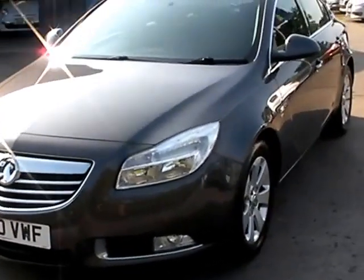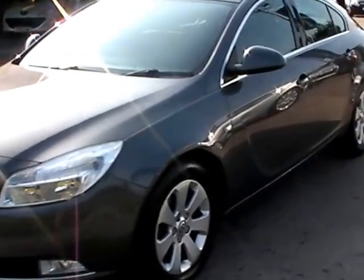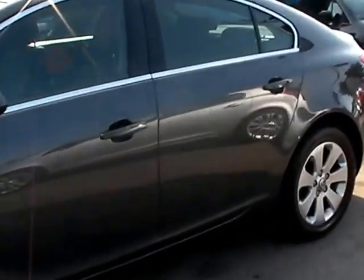Welcome to Kansas City Car Centre. Here today we have a Vauxhall Insignia SRI CDTI, registered in 2010 on a 60 plate.